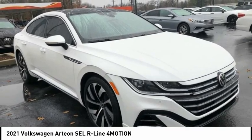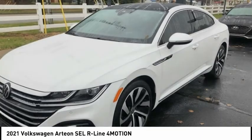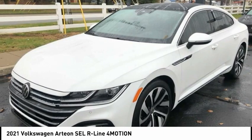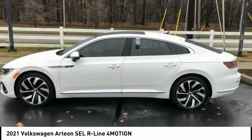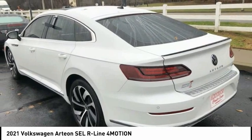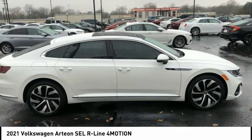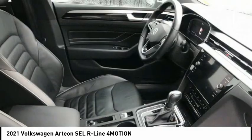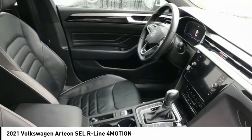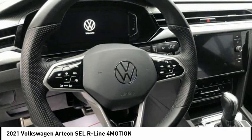Stop by and take a look at the 2021 Arteon. The Volkswagen Arteon offers plenty of convenience and functionality by utilizing four doors and a hatchback, a comfortable ride, plenty of high quality finishes, and the overall utility of this vehicle makes it one you want to take a look at. Priced below $45,000, this vehicle has less than 30,000 miles — come take a test drive today.